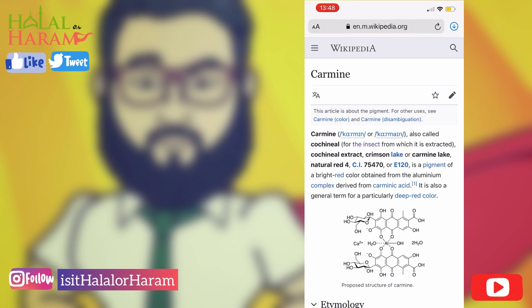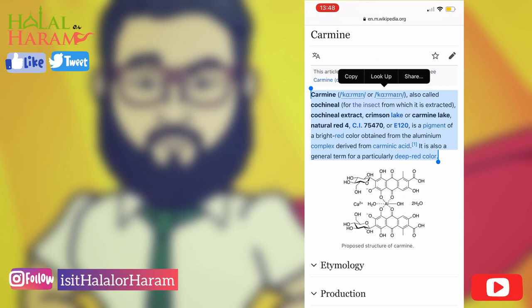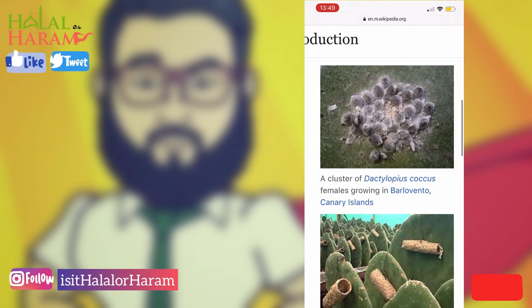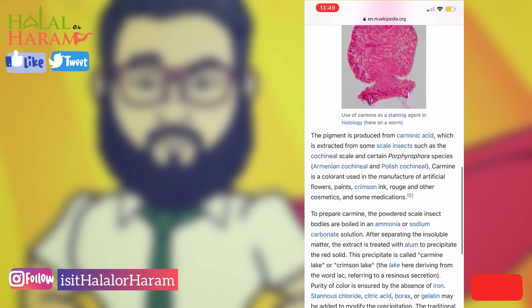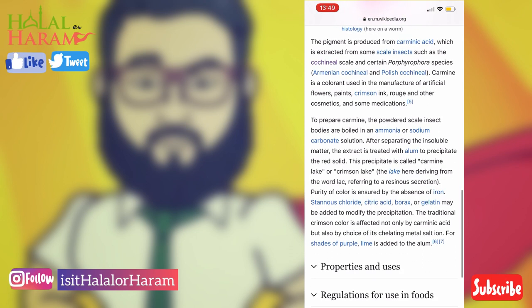I thought one of the most reliable sites would be Wikipedia, but you can also see loads of content on Google covering this. Carmine is also known as cochineal, also known as crimson lake. In America it's commonly known as E120. It's a bright-colored coloring that's obtained from bugs basically.